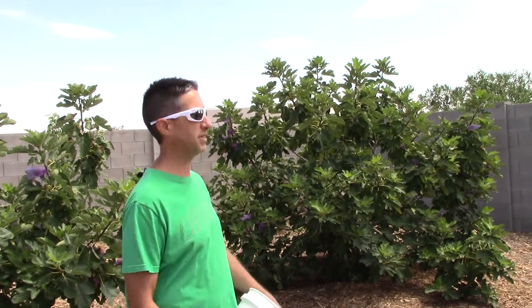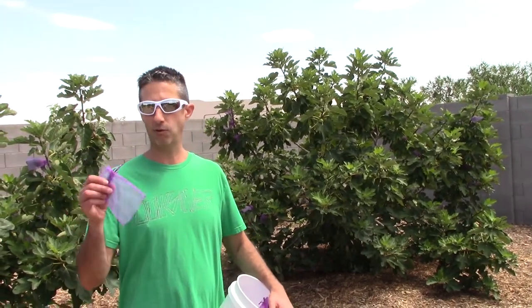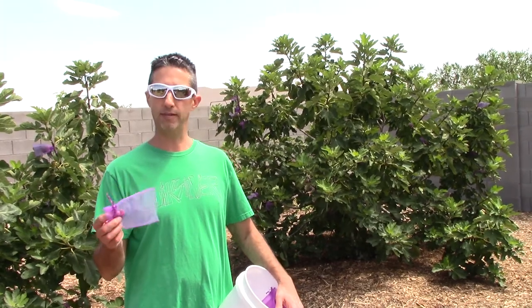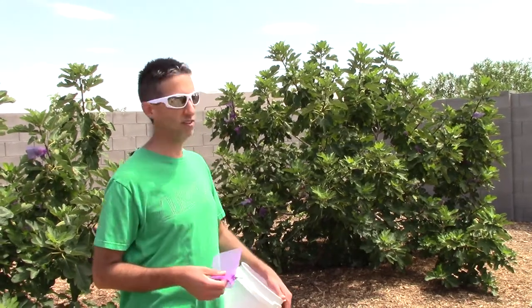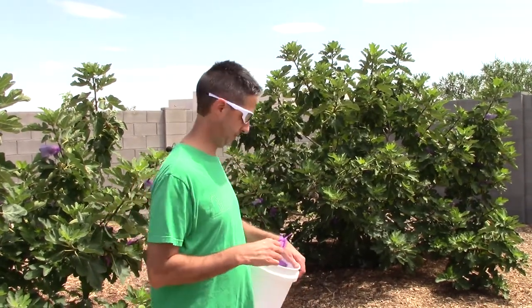Mainly because of the birds — the birds are psycho for figs — we use these little things called organza bags. You'll recognize them if you've ever been to a wedding; they use them for little giveaways or mints on the table. We got these on Amazon, pretty cheap, they come in different colors. We chose purple because it's easier to see in the tree. It kind of looks like ornaments on a Christmas tree, but it does a really good job of keeping the birds off the figs.